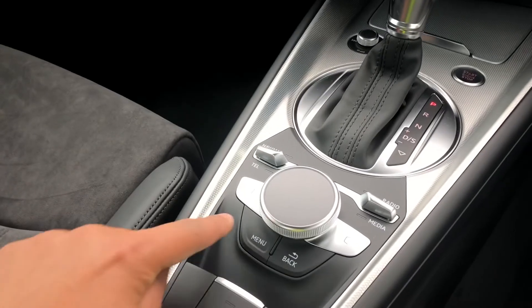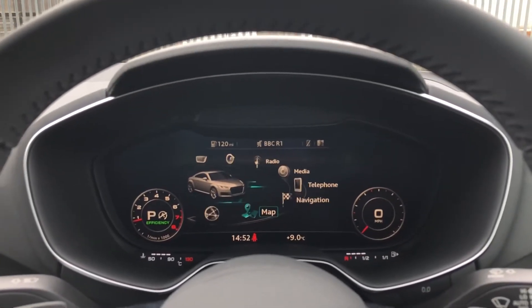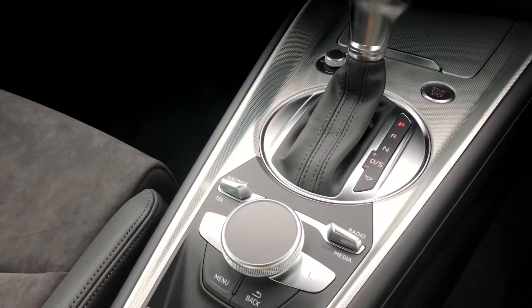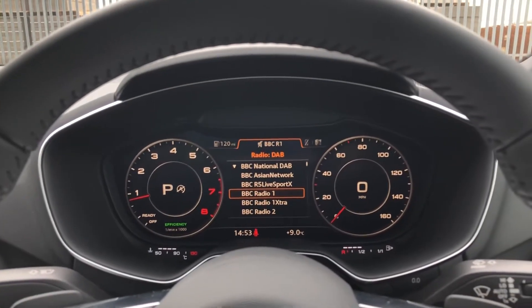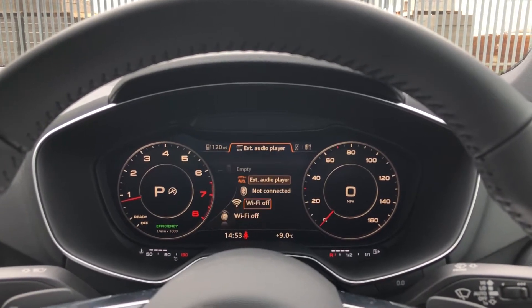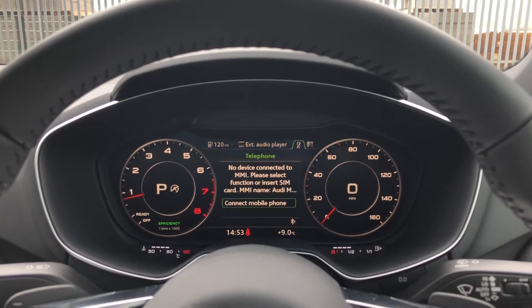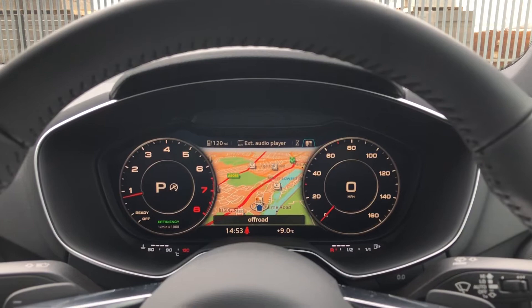There's no need for a second screen as the infotainment system is integrated directly within the virtual cockpit. Using the MMI controller dial on the centre console, you can easily navigate through the system on the move without taking your eyes off the road. The toggles provide pre-loaded shortcut menus for DAB digital radio, media controls via Bluetooth and SD card, telephone equipment, and navigation.